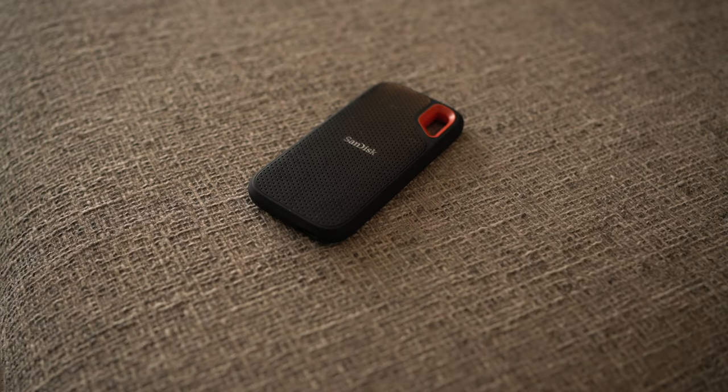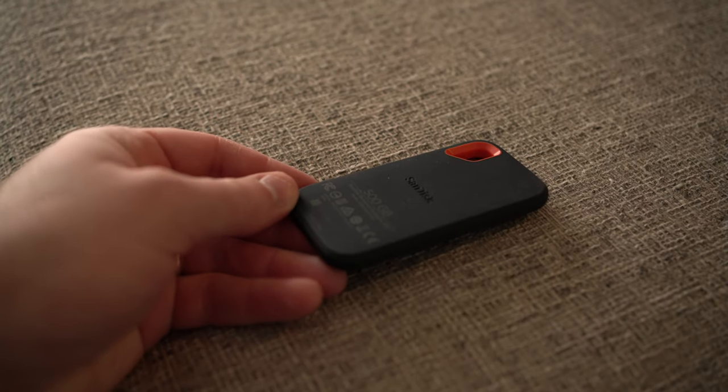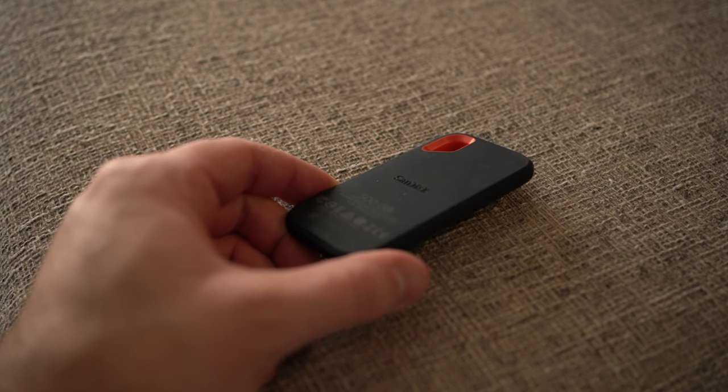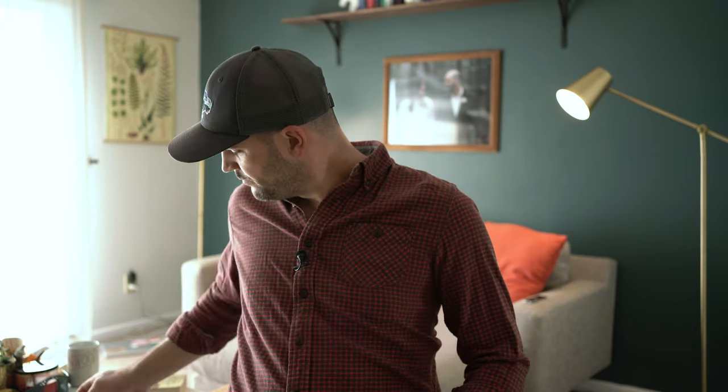First is the SanDisk Extreme portable SSD — I have the 512 GB and it's pretty much all I need. I back up my stuff on this and on my internal hard drive, then offload it when I get home onto my RAID drive. This thing is rugged, water resistant, dust resistant — I beat the crap out of it but I love it. It's so solid and I've honestly never run out of space traveling with it. It reads at around 550 megabytes per second. Perfect little drive.